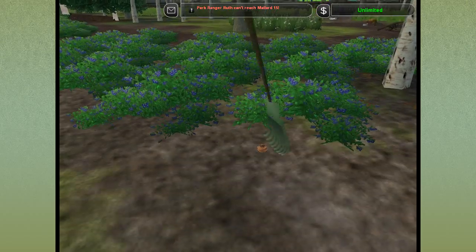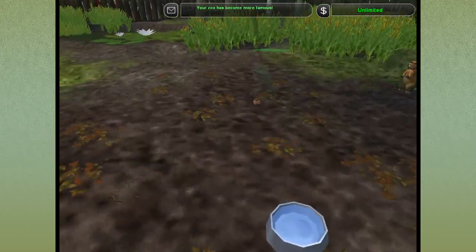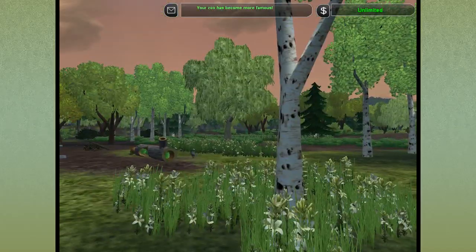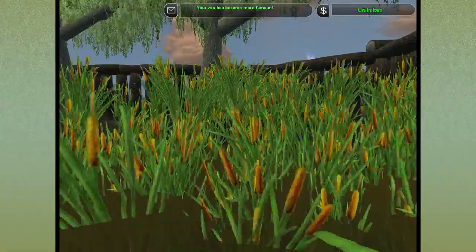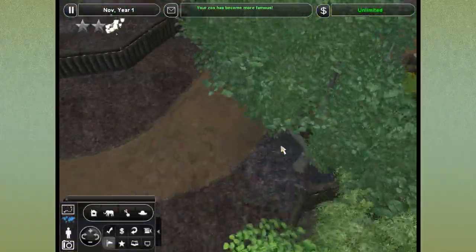Speaking of dens, let's work our way over to where we need to build the fox exhibit. It would be wonderful if we could just keep the fox wild inside the park proper all the time. Oh, it's so wet down here - so many leeches!